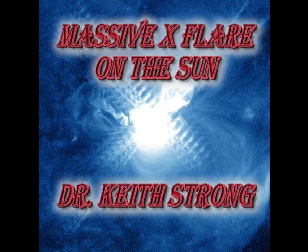Welcome. The first X-ray flare of the new solar cycle, Cycle 24, occurred just a couple of days ago.